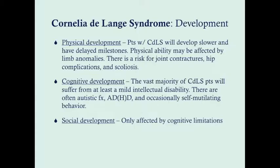As these children develop, they will reach milestones more slowly due to both physical defects and cognitive delays. Their physical ability may be affected by limb anomalies, and there is risk for joint contractures, hip complications, and scoliosis as they get older. Cognitively, the vast majority will have at least mild intellectual disability, often with autistic features, ADD, and occasionally self-mutilating behavior. These children will need special education, individualized educational programs, and physical and occupational therapy. Socially, limitations are primarily driven by cognitive deficits, though autistic features may lead to social isolation.